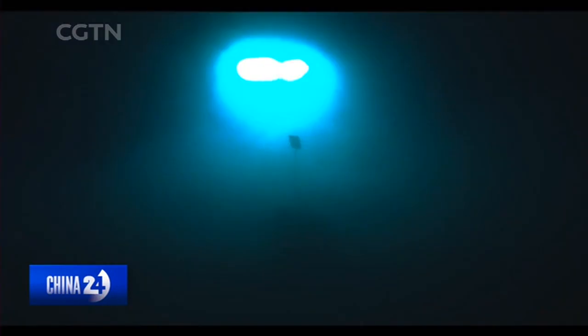The deep sea is covered in darkness. To navigate through it, the team is using what's called a ling-yun — a device that can move through the waters and provide light from outside of the vessel.